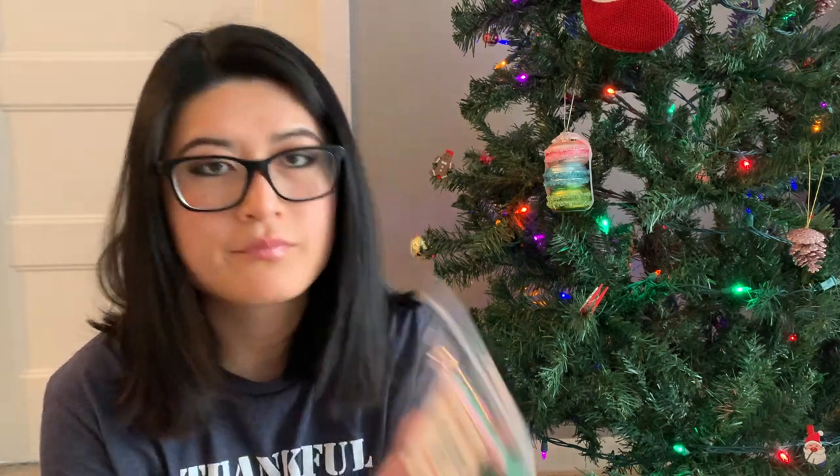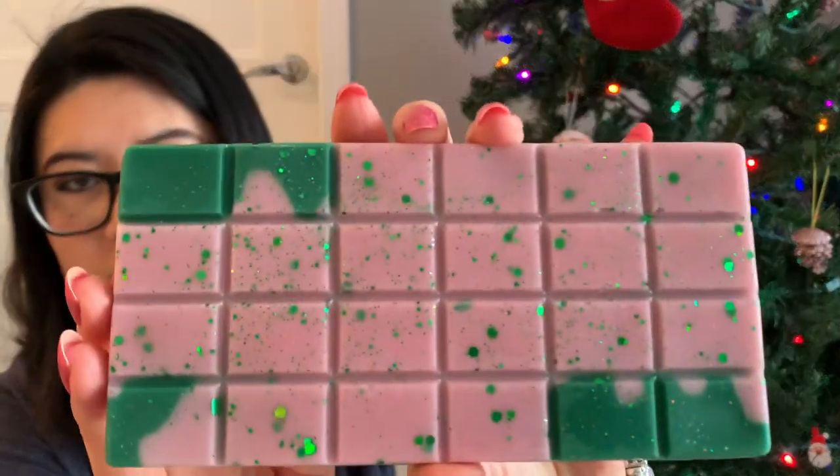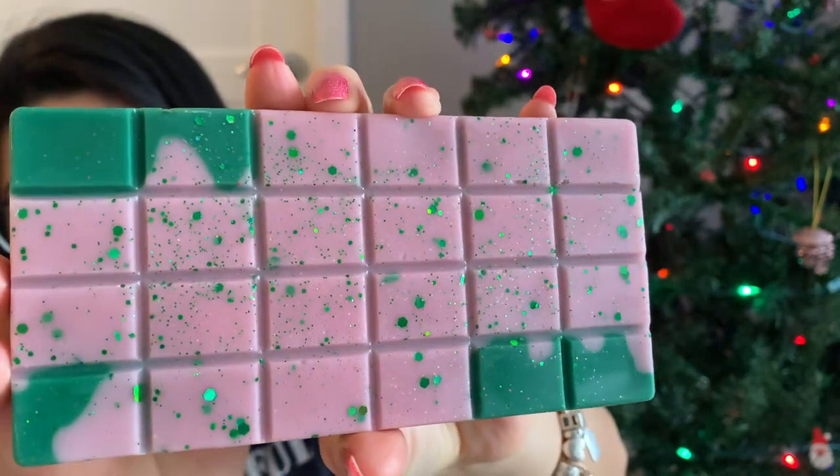The next one is Oh Christmas Tree — pink sugar and balsam. This stuff is so pretty. I think I'm getting more balsam, but it's not full-on super strong in your face like Christmas tree balsam. The pink sugar is just blending really nicely to make it just a little more sweet. This is one of my outstanding orders I didn't have before I filmed my Christmas wax collection, so some of these will probably end up getting added to my wax collection bin for Christmas scents.